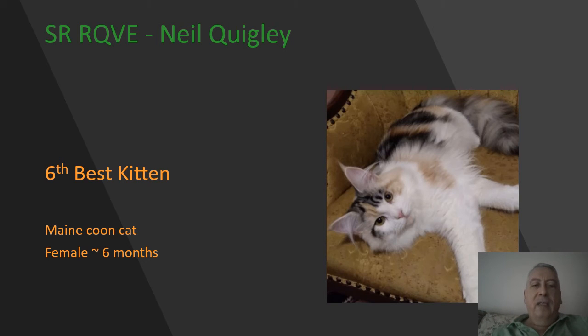Maine Coon kitten female, six months of age, silver patch tabby and white. Wonderful squareness to this girl's muzzle. Some of the other pictures presented showed her long rectangular body, lovely shagginess to that tail and the britches. A beautiful color on her — today 6th best.